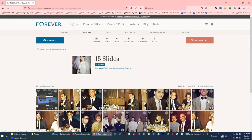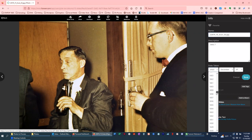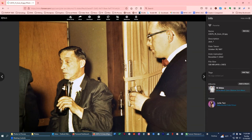My mom has gone through all the albums and put in notes. For example, she wrote 'Jack and question mark' — Jack is my grandfather and the other guy she has no idea who he is. She has administrator rights so she could change the name, date, tags, whatever, but I just told her to deal with the descriptions and I'd handle everything else.